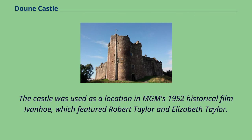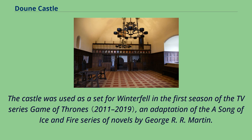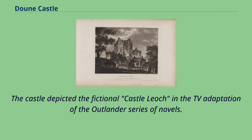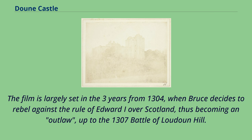The castle was used as a location in MGM's 1952 historical film Ivanhoe, which featured Robert Taylor and Elizabeth Taylor. The BBC adaptation of Ivanhoe in 1996 also featured Doune as a location. The castle was used as a set for Winterfell in the first season of the TV series Game of Thrones, an adaptation of the A Song of Ice and Fire series of novels by George R.R. Martin. The castle depicted the fictional castle lock in the TV adaptation of the Outlander series of novels. The castle was also used as a location in Outlaw King, a 2018 historical action drama film about Robert the Bruce, the 14th-century Scottish king who launched a guerrilla war against the larger English army. The film is largely set in the three years from 1304, when Bruce decides to rebel against the rule of Edward I over Scotland, up to the 1307 Battle of Loudoun Hill.